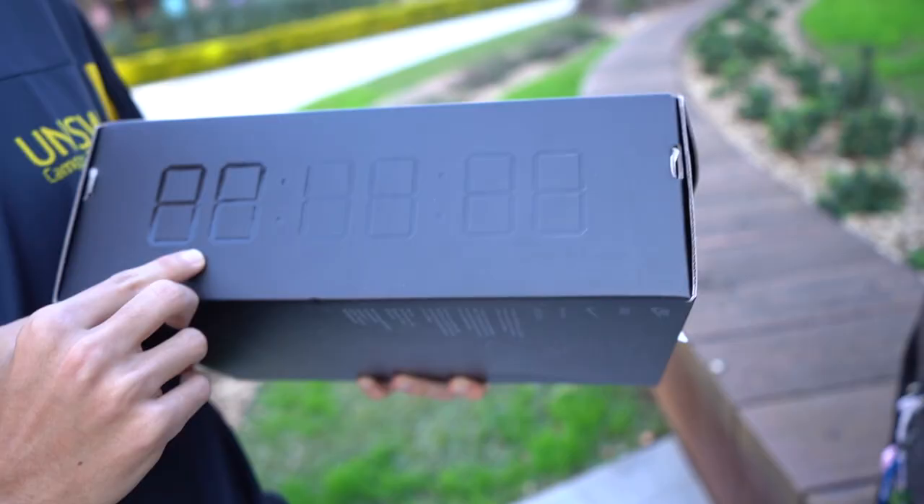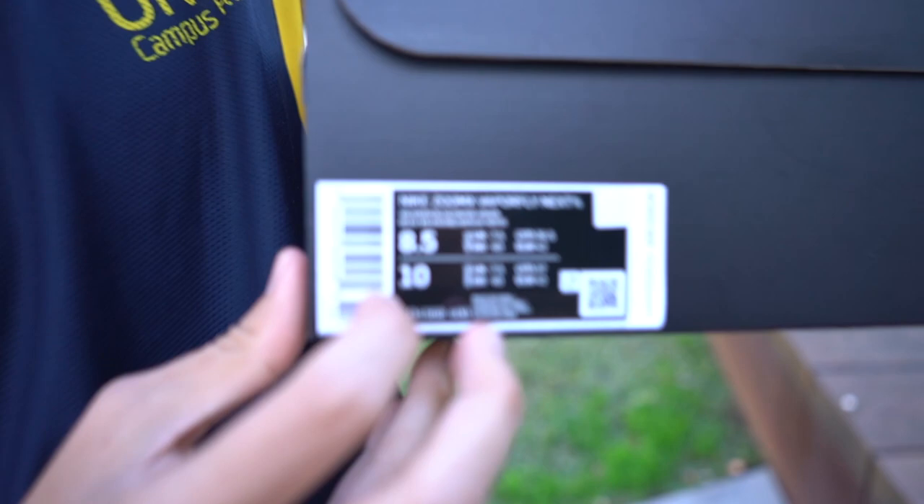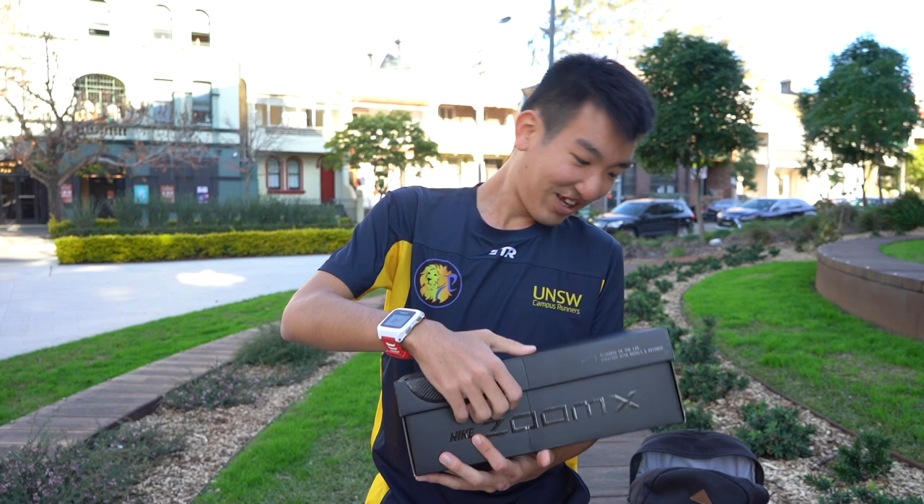We have a time graphic at the back, which is also kind of cool. And the final thing I wanted to say is that the Next Percent are unisex, so they actually have the male and female size on the same box, because anyone can wear it. All right, now we're going to open up the Next Percent, so here we go.